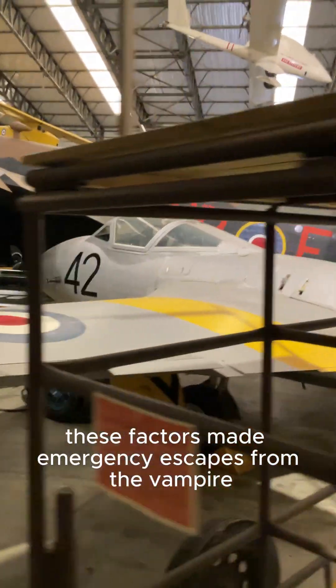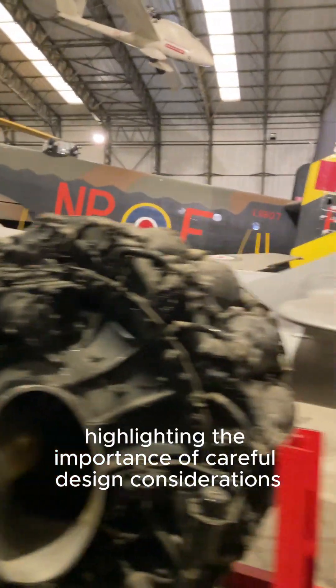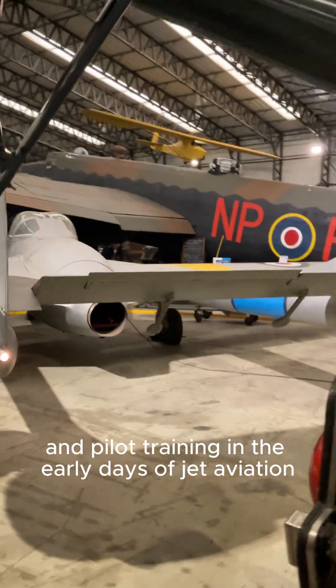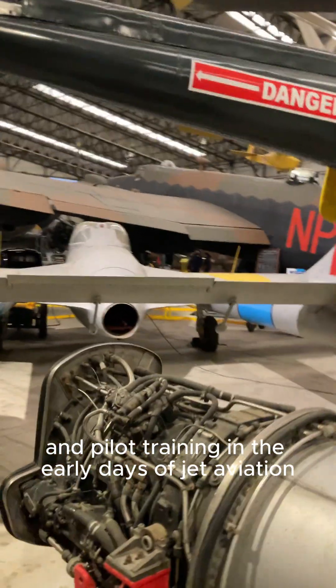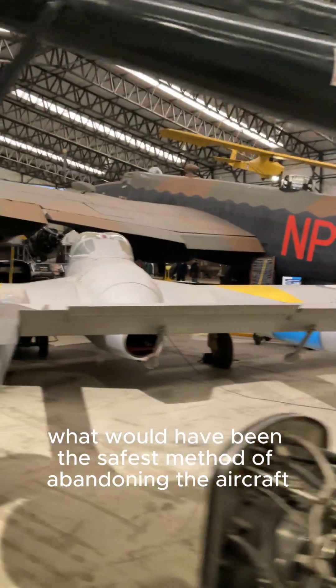These factors made emergency escapes from the Vampire a perilous undertaking, highlighting the importance of careful design considerations and pilot training in the early days of jet aviation. What would have been the safest method of abandoning the aircraft?